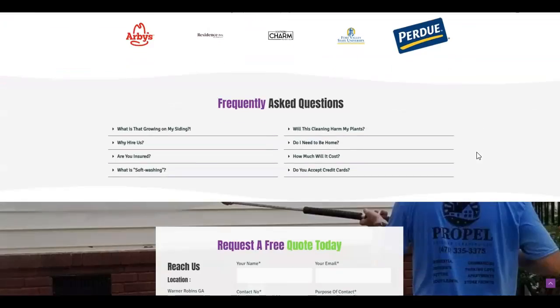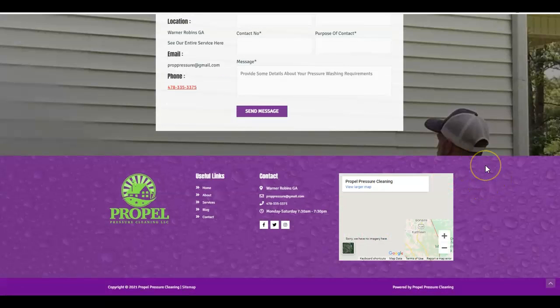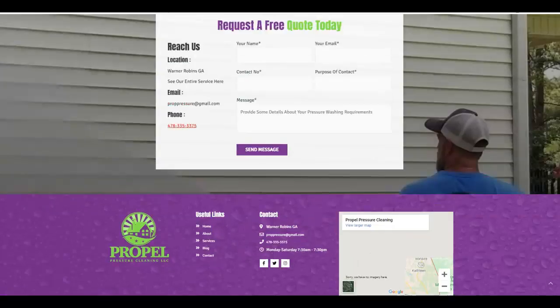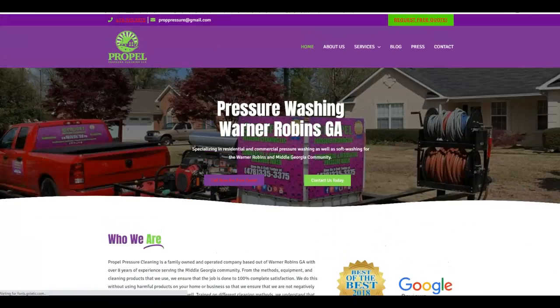As you continue scrolling down, when it comes right down to it, they don't have a ton of content on the site. They do have their map embedded down here, which is great. Google loves local businesses, so by embedding that map it shows where you are, helps with rankings, and builds local trust.